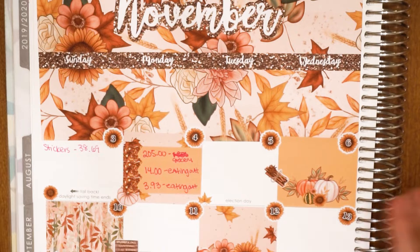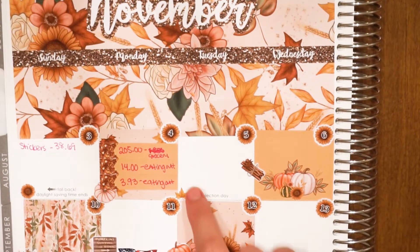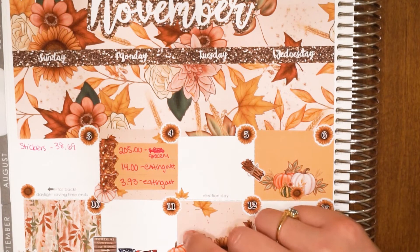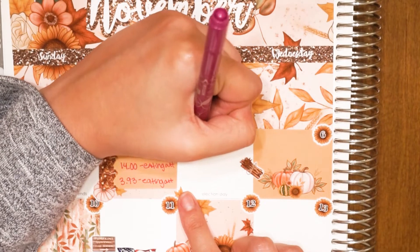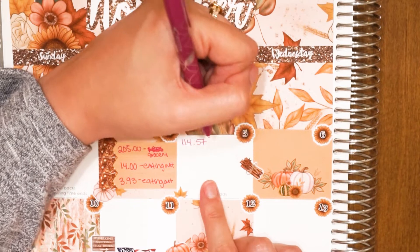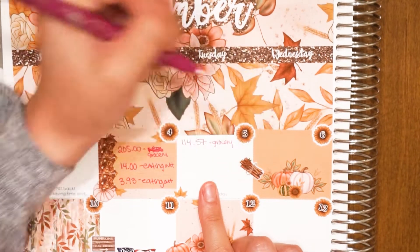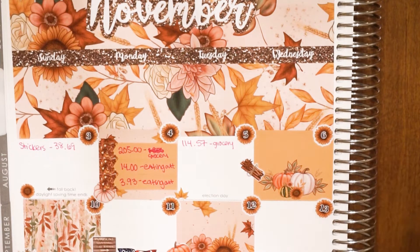On November 5th, I made a purchase on Thrive. I make a monthly purchase there because I pay $60 a year for their service — it's an online marketplace kind of like Vitacost where you can pick up things for dietary restrictions. I picked up keto bars and other snacks for the house.